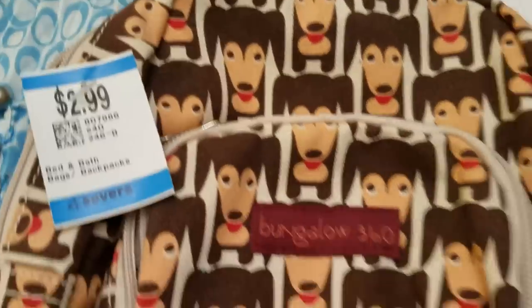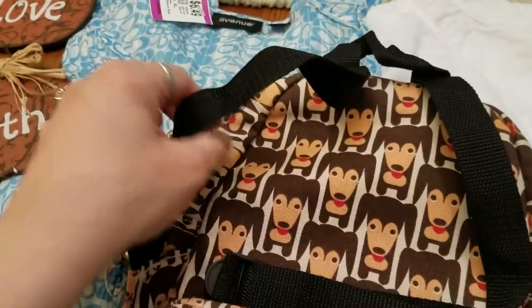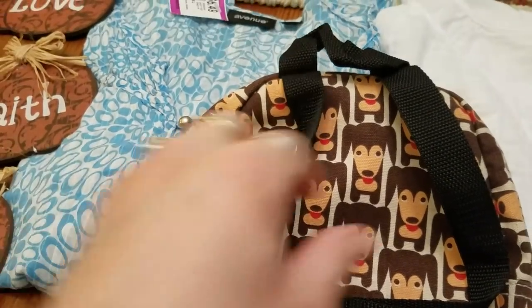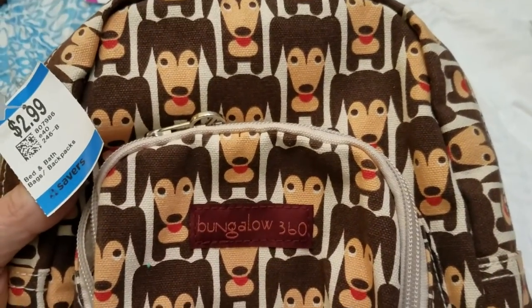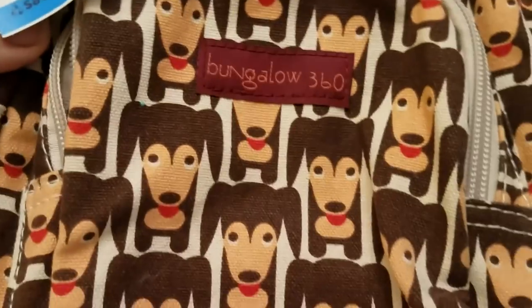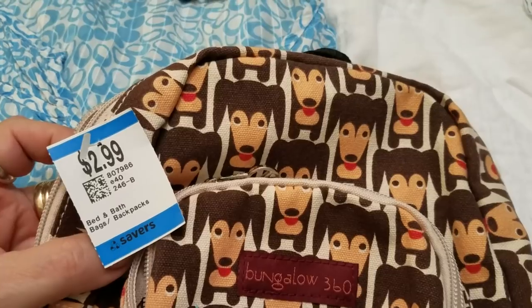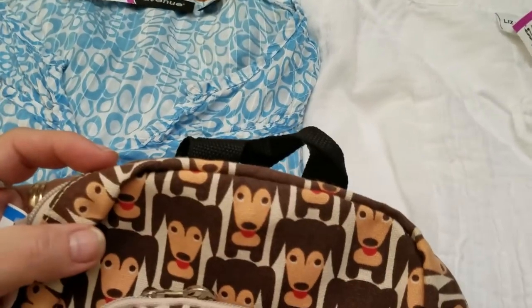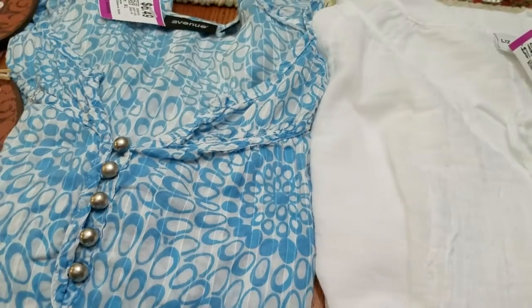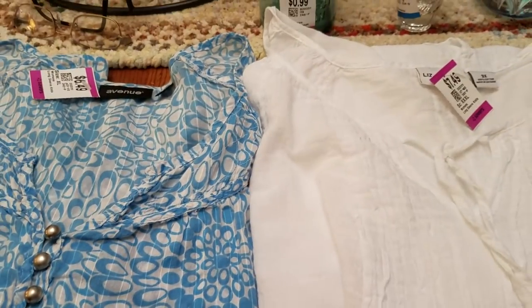I got this very cute brand of purse — Bungalow 360. Not sure how this one in particular is going to do because it appears to be like a little kid's backpack with doggies on it. I have sold these bags before; they have some awesome little designs. These have panting puppy dogs, so I thought for $1.50 it would be worth a look. Checked all the zippers — everything is clean inside and out.